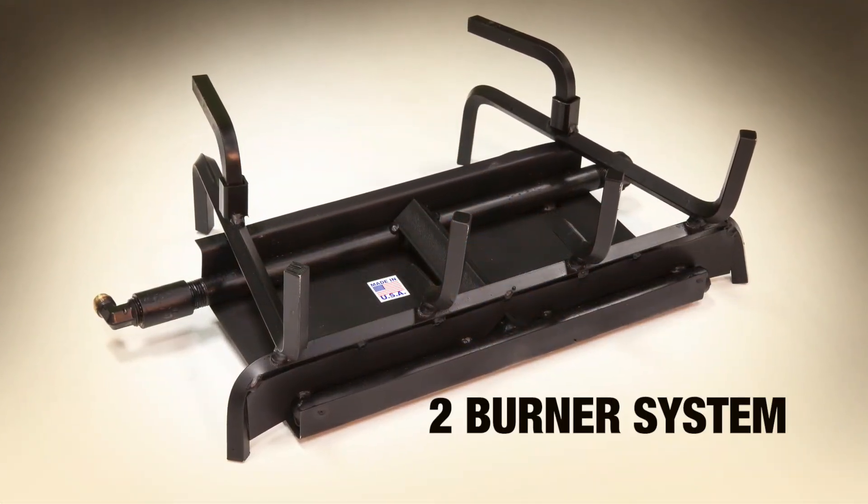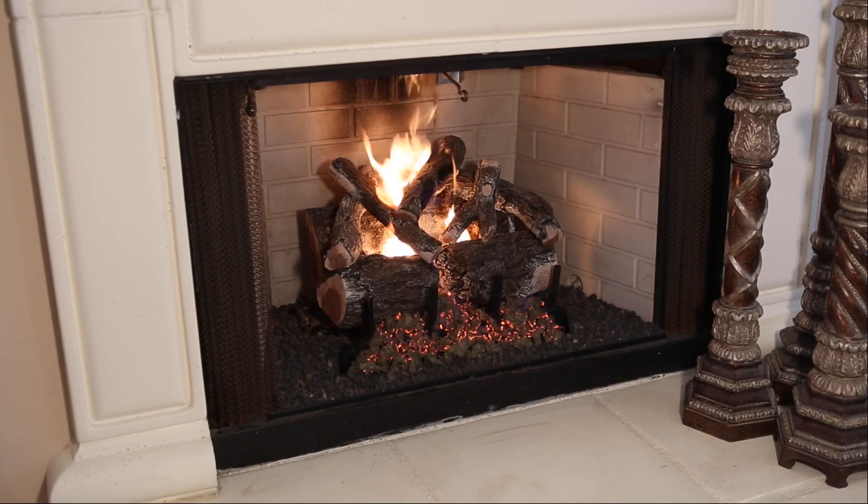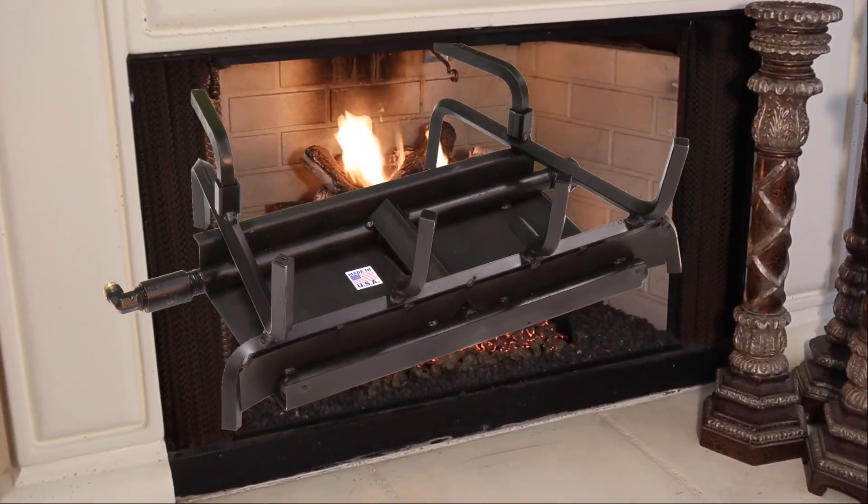Sitting comfortably on our two-burner system, the burner pan is filled with glowing embers, giving the look that our Arizona Weathered Oak Charred Logs were burned right in your fireplace.